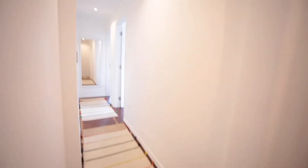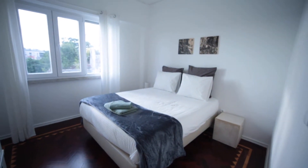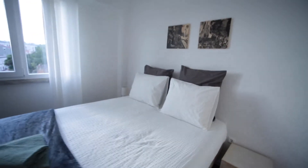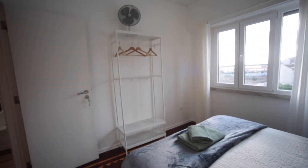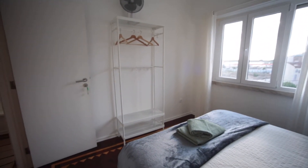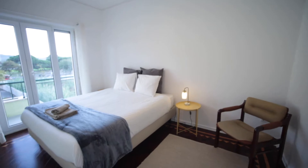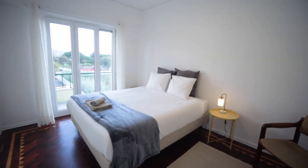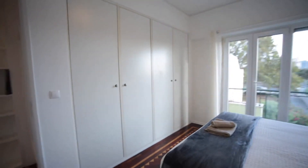Now I will show you the two rooms. This is the first one — we have a double bed and a mini closet here. The second room also has a double bed and a big, big closet over here.